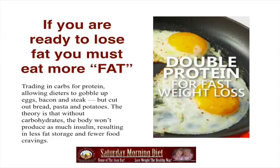Trading in carbs for protein, allowing dieters to gobble up eggs, bacon and steak, but cut out bread, pasta and potatoes. The theory is that without carbohydrates, the body won't produce as much insulin, resulting in less fat storage and fewer food cravings.